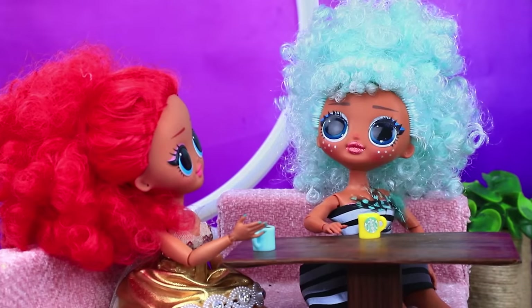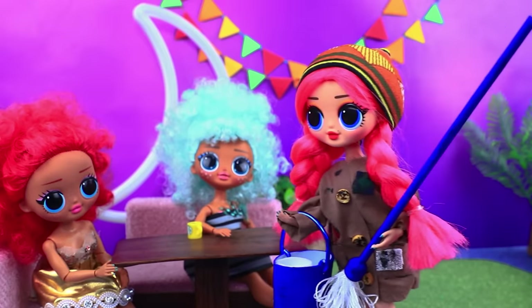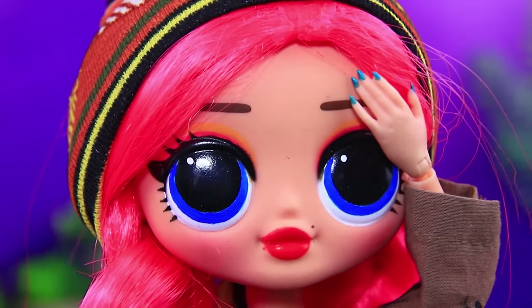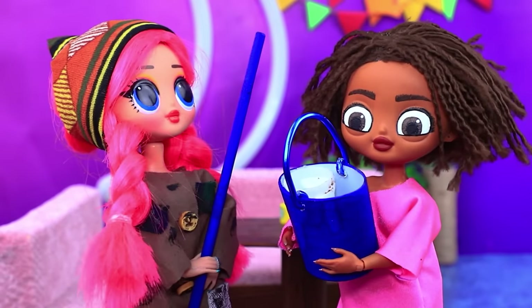These best friends came to the café to catch up! Oh no, I dropped the cup! Don't worry, I'll clean it up! I'm tired! Everyone takes a while to learn. I used to be just like them.